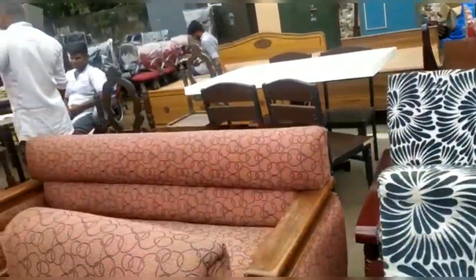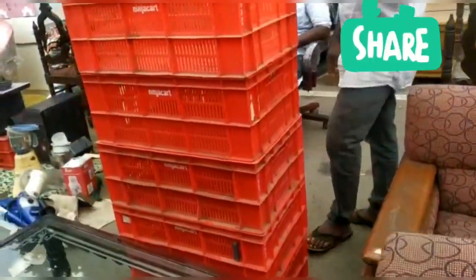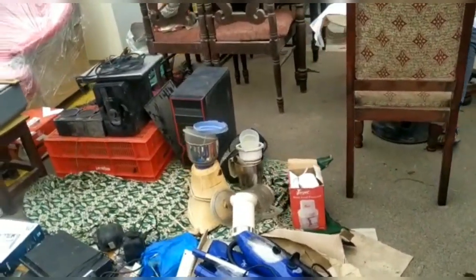If you want furniture, you can buy it for 1,500 rupees, etc. There is second-hand furniture and direct first-hand furniture. All rates are reduced here.